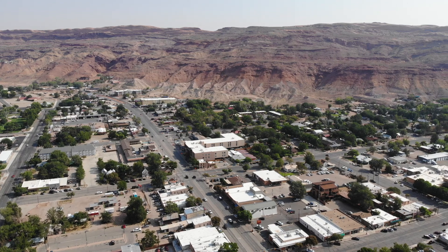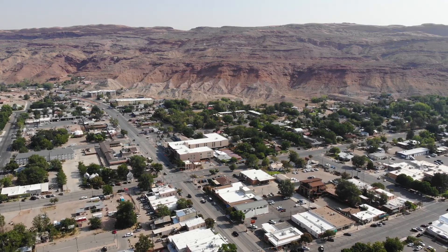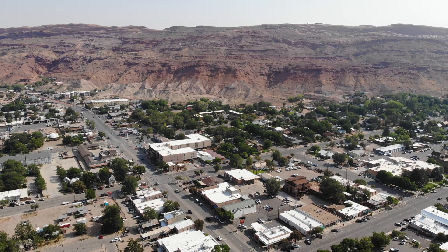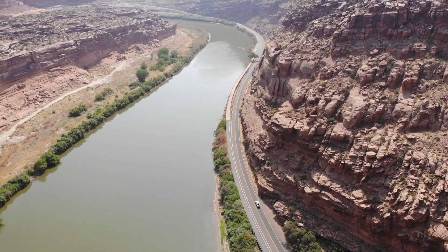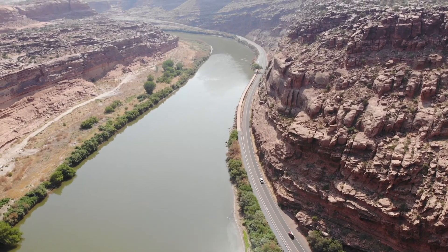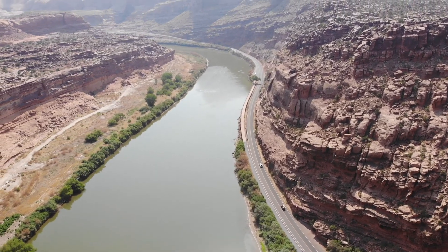Moab is a really cool town. It's gateway to Arches and Canyonlands, the Green and Colorado Rivers, and it's an amazing destination for hiking, mountain biking, ATVs, rock climbing, and so much more.